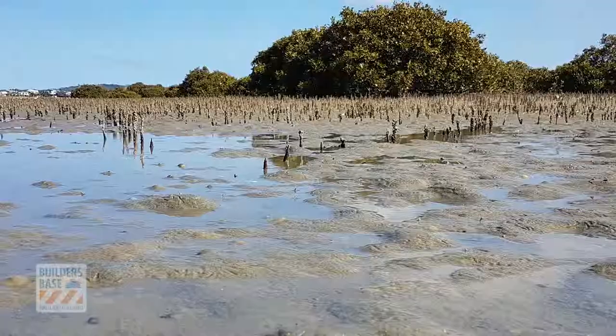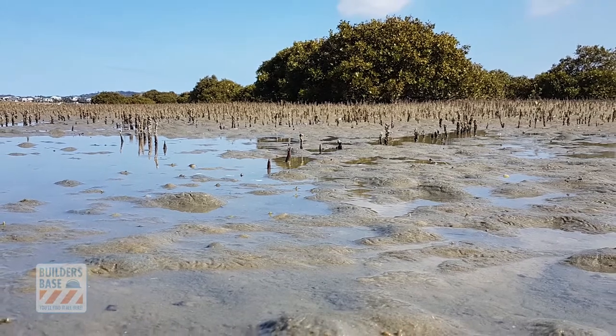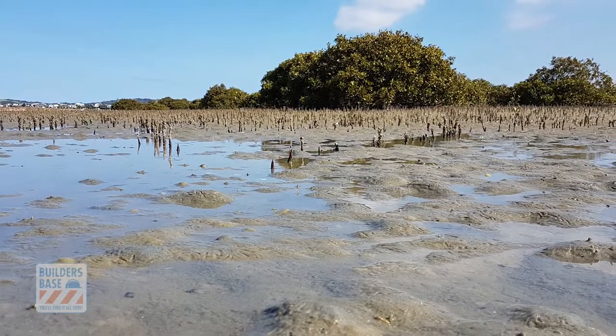Think about where you're building and what kind of land you're building on. Can you leave vegetation and trees around the margins — the riparian margins of streams — to stop sediment flowing into the waterways? Because as soon as it hits the stream, it's on its way to a harbour or estuary, and that's where the impacts are occurring.